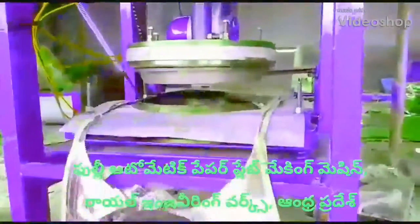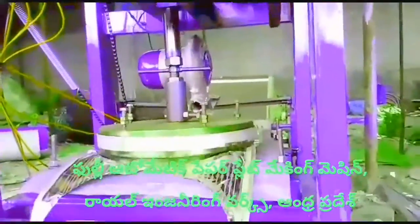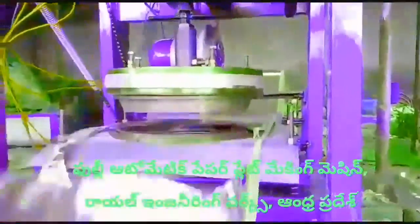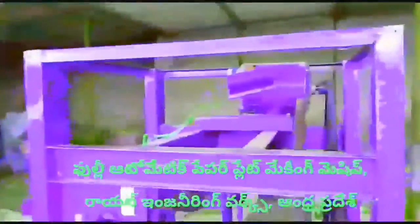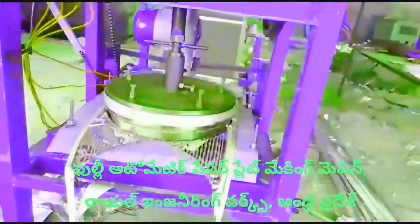Welcome to the Royal Engineering Works paper plate making machine. This machine is a full-automatic paper plate making machine. In this full-automatic paper plate machine, only the table is placed in the table.